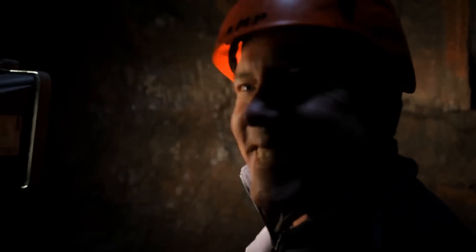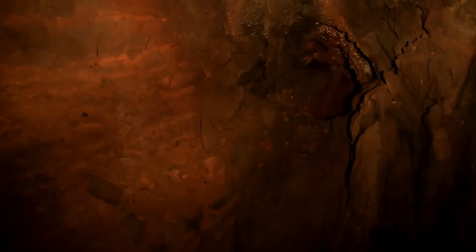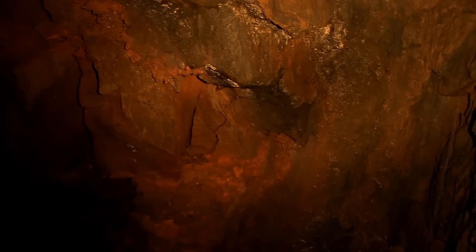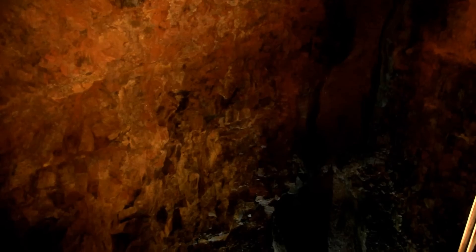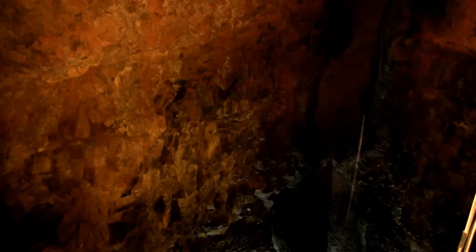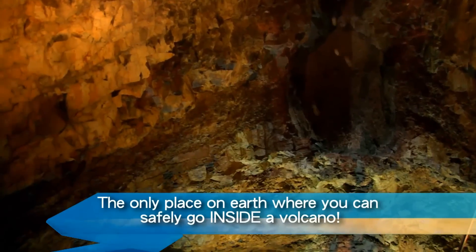Kind of speechless. These formations look almost too perfect to be natural. Looks like a Hollywood set. Nature always surprises. This is just spectacular.